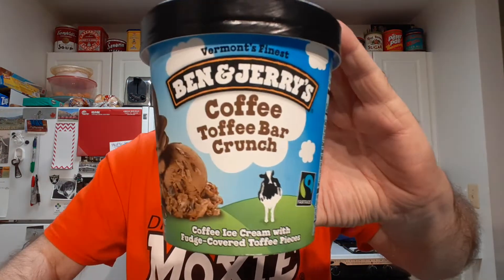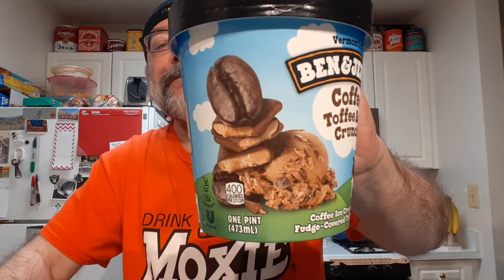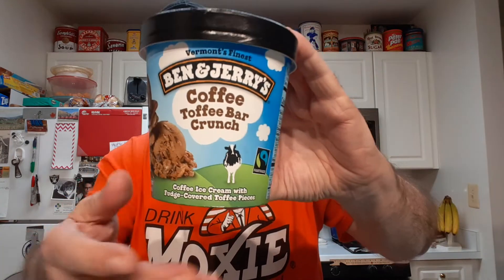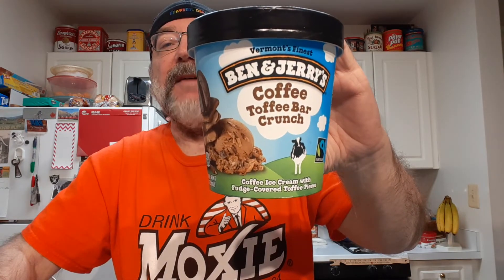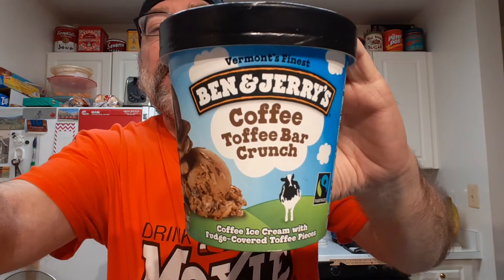Well, I like it. It's a nice blend of coffee ice cream with big chunks of toffee — chocolate covered toffee. Personally, I would love an even stronger coffee taste, but that might overpower the toffee flavors. But overall, it's a good one.